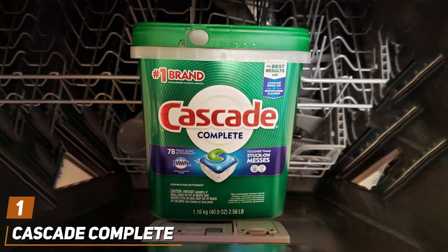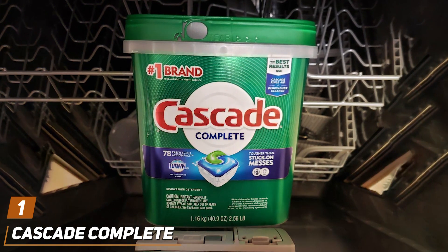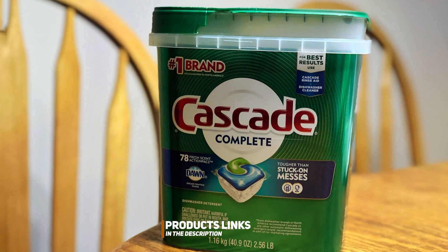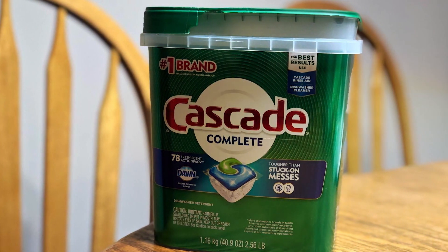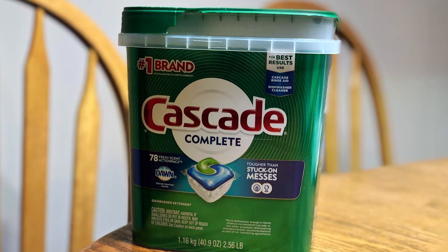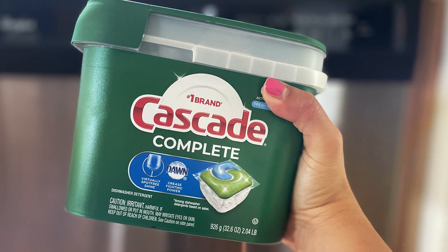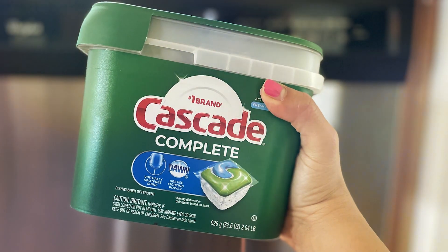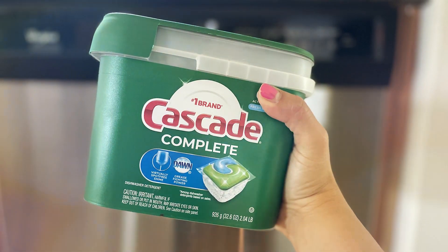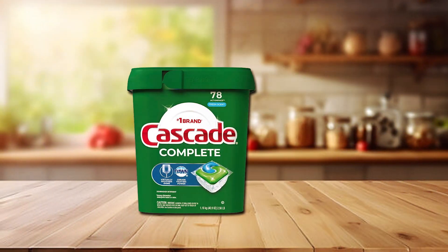At the first position of our list we have the Cascade Complete Pods. These pods are a standard in the dishwasher detergent market, offering a powerful cleaning solution in a convenient pre-measured pod. The design of the pod itself is thoughtful, with a durable outer layer that dissolves seamlessly in water, ensuring no residue is left on your dishes or the dishwasher. The Cascade Complete formula is equipped with ingredients that tackle tough stains, from baked-on food to 24-hour-old grease, making it highly effective.